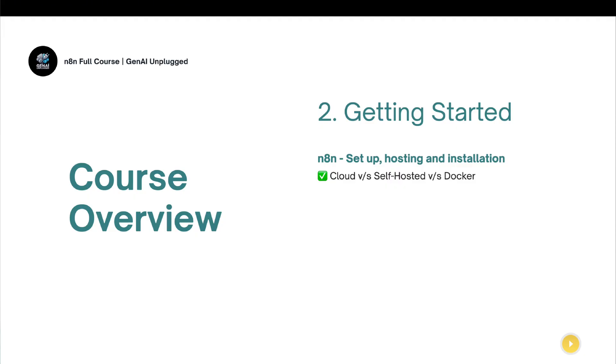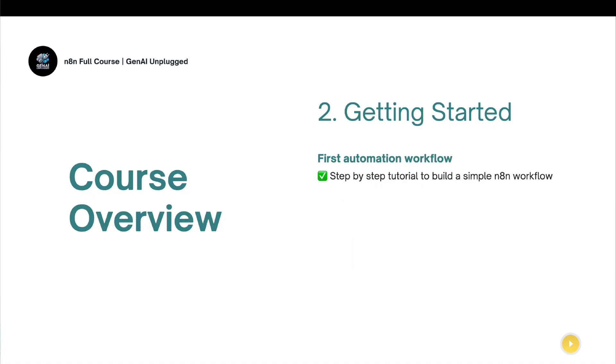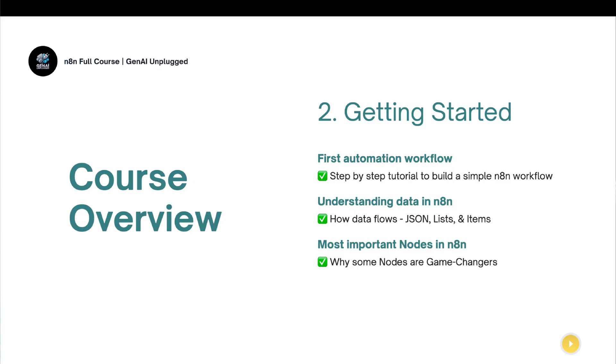In the second section, we'll get started with N8N — covering the installation process, whether you should self-host or use the cloud version, and the key differences. We'll understand the basic UI of the N8N platform, then move on to key concepts: nodes, workflows, and triggers. By this time, we'll start creating a simple first automation workflow — for example, whenever a form is submitted, you get an automated email. We'll then cover how data flows in N8N, discuss JSON, lists, and items, and close the beginner section by exploring some of the most important nodes. Don't worry if these terms are unfamiliar — you'll deep dive into everything with hands-on labs.